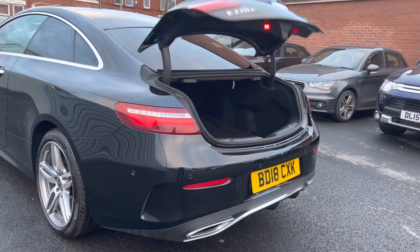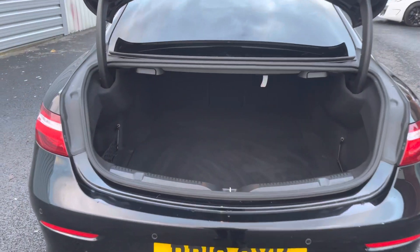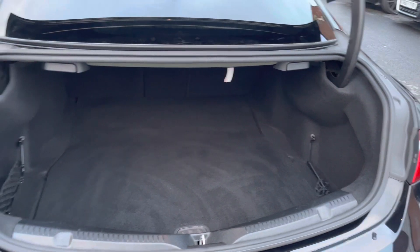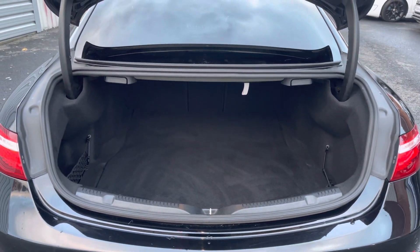You do have a power tailgate here that can be opened using the key fob to access your very spacious boot. Here you have 425 liters of boot space — you can fit a couple of weekend bags in there very nicely.